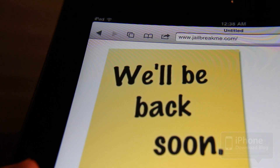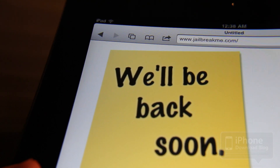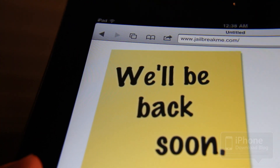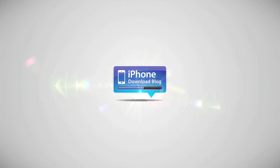I can officially confirm this is no leak. This is no joke. ComX is about to drop. Jailbreakme — jailbreak your iPad 2 — coming up. So check back, folks. This is Jeff with iPhone Download Blog.